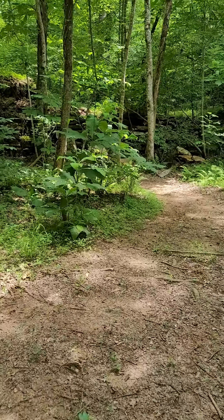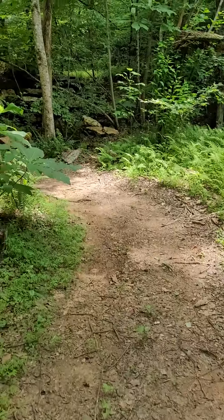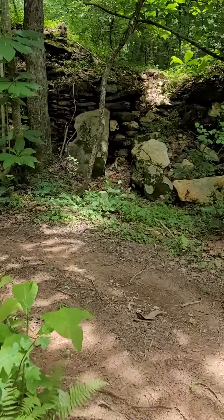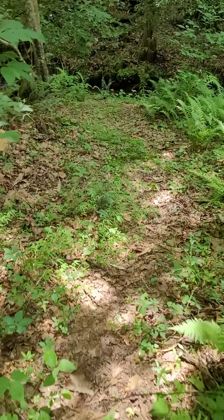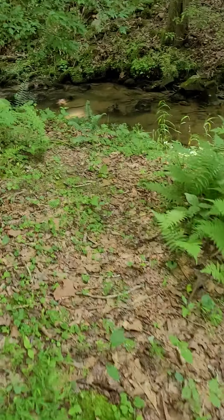See all those rocks there — I'll probably walk into a bear up here, keep my eyes open. You can see the stack, so it probably was a mill — some type of mining or just a water mill for something, power for something, saw mill, who knows.